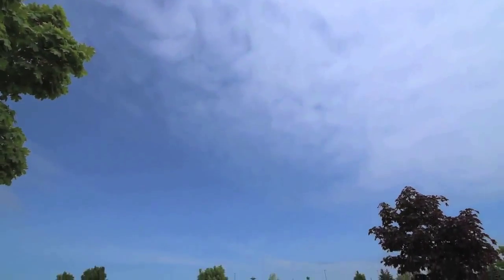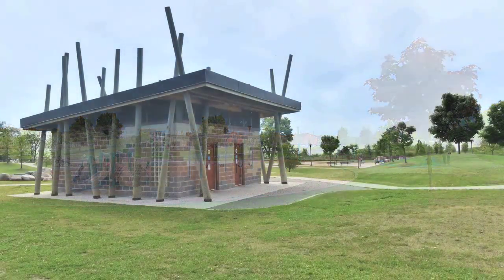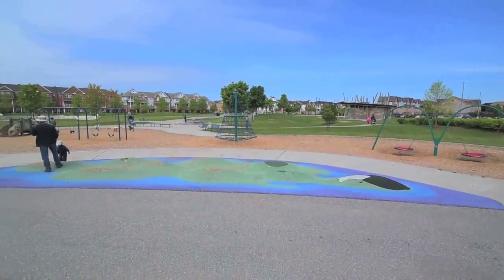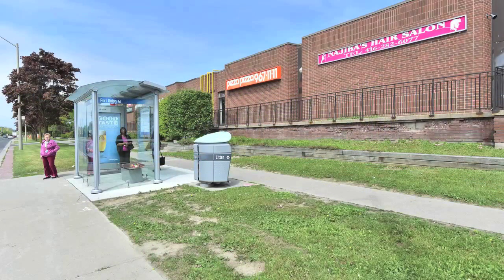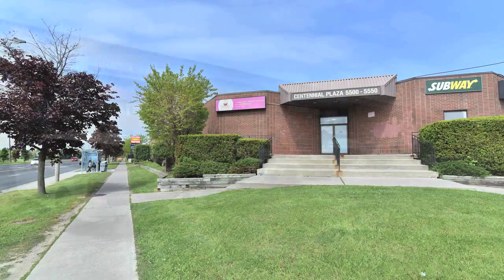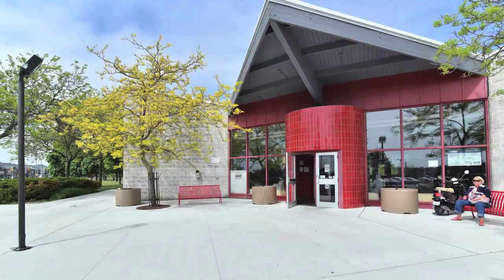The surrounding neighbourhood has lots to offer both families and commuters. A great place for kids to play, Port Union Waterfront Park also has access to the waterfront trail for walkers, runners, and cyclers. TTC access is at the corner of Lawrence Avenue and Port Union Road, as is Centennial Plaza with its many shops and services, and the Port Union Community Centre and Library is also within walking distance.